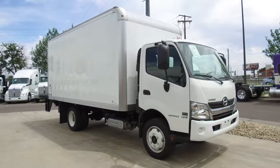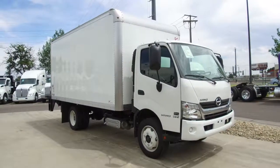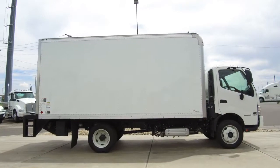Here's a 2019 Hino 195 for sale at MHC Denver — a 210-horsepower, six-speed box truck.